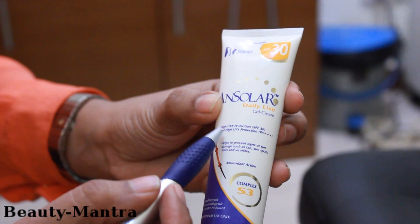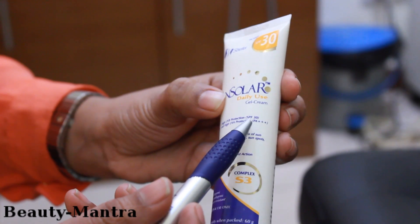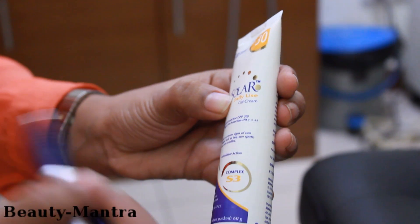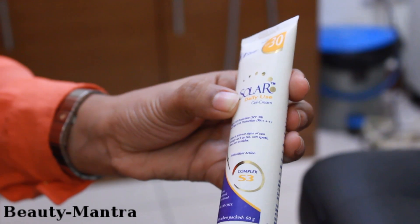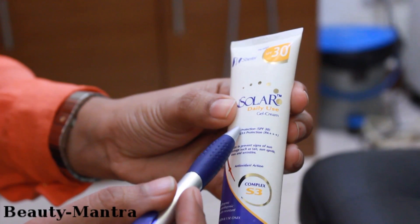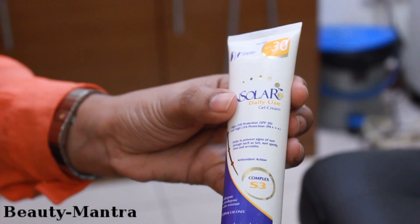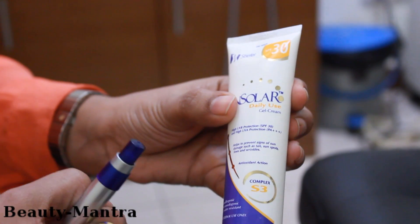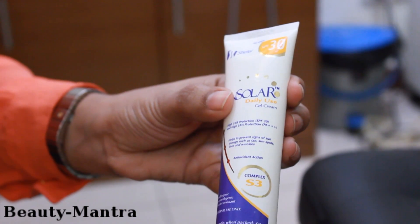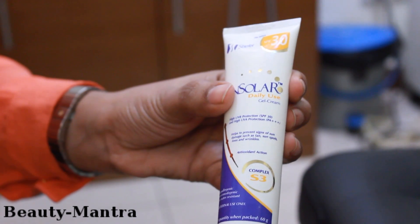The next line gives us the degree of UVA protection, which is usually given as PA++, PA+++, or PA++++. This is an indication of the degree of protection that your skin gets from ultraviolet A radiation when you use this particular sunscreen. Broadly speaking, a sunscreen with PA++++ is most effective in reducing skin damage due to UVA radiation.